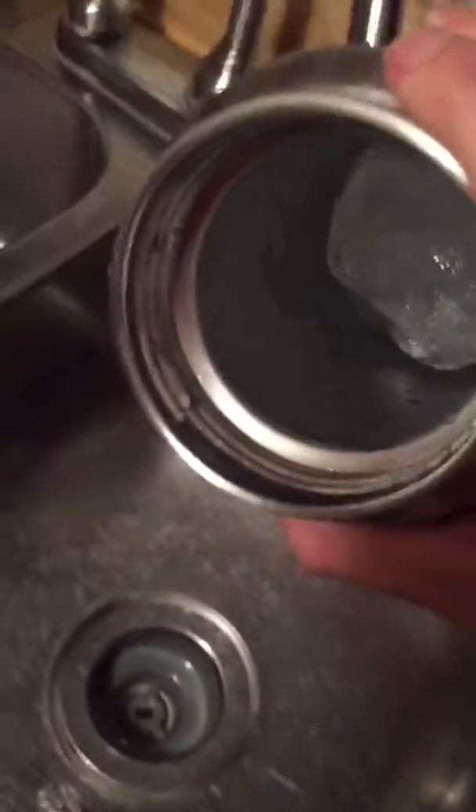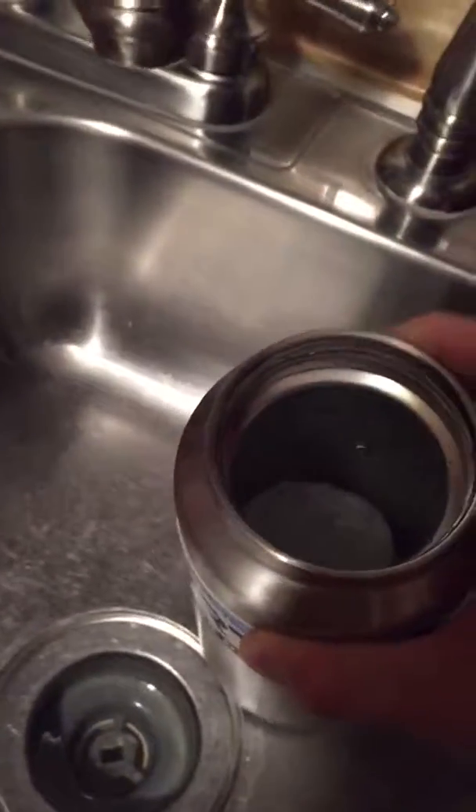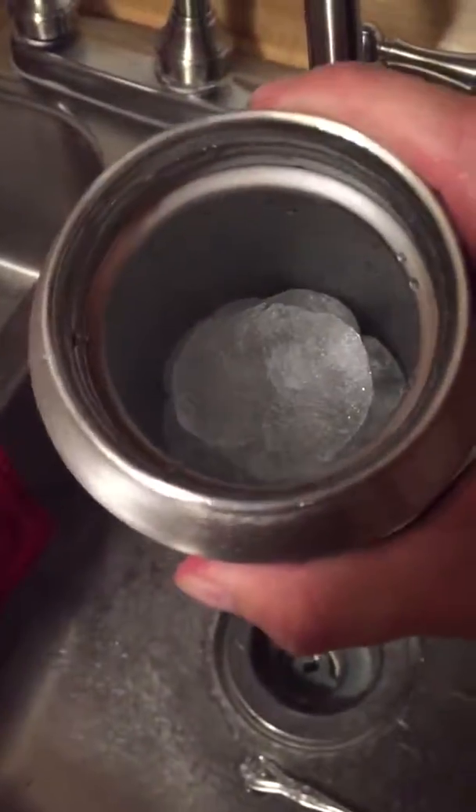I'm going to dump out the water to see just how much ice is still left in this. That is after 27 and a half hours. That ice is about done with knuckles, so if you're looking at halfway full, it's still alive at 27 and a half hours. So is this bottle worth it?